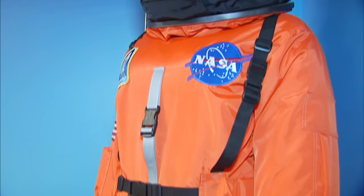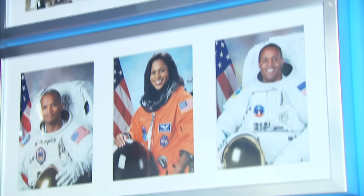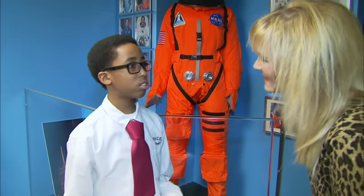This vignette is on African Americans in aviation. Here we have a NASA space suit, which is very popular among young kids who like to take pictures in front of it. The vignette covers from the beginning of African Americans flying planes all the way up through their role in NASA. A lot of cool things in there, but the space suit is definitely one of the most impressive.